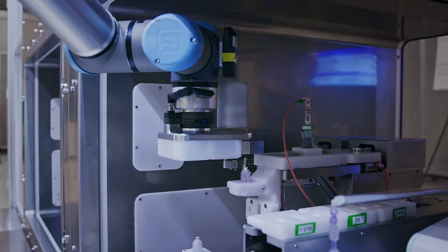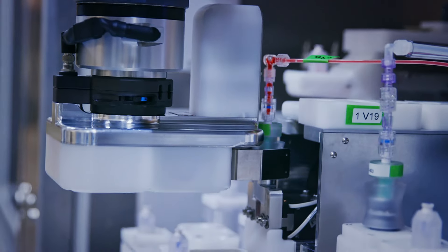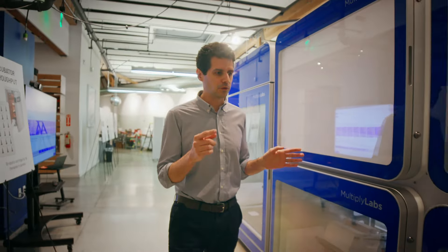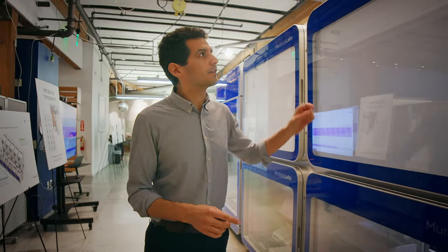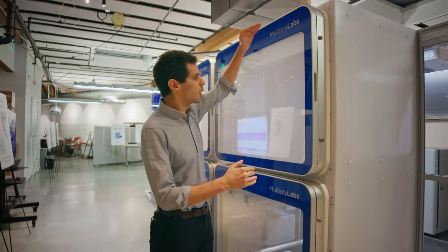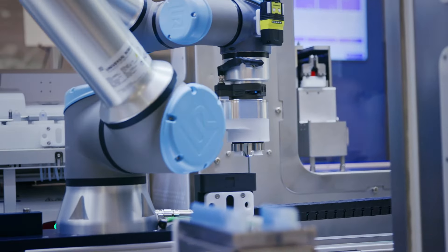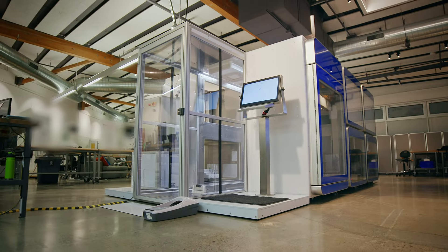Building a system that manufactures cell therapies is a tall order — it's a very complex, very ambitious project. A big challenge for us was miniaturization. In particular, it's important that the robot fits within a normal production floor, so you don't need to change your facility to install the robots. And that was super important.